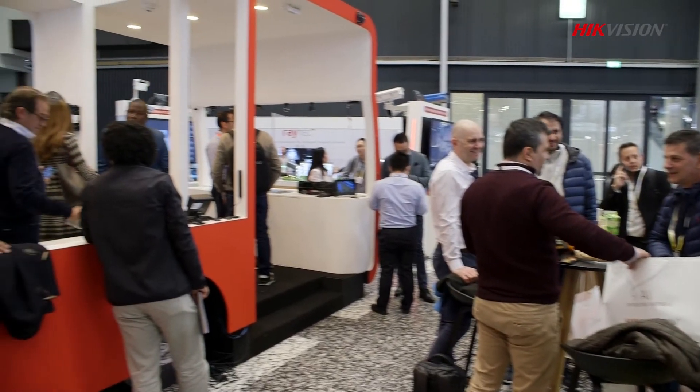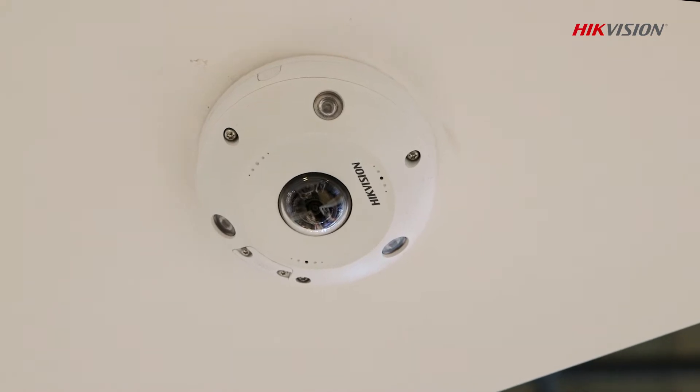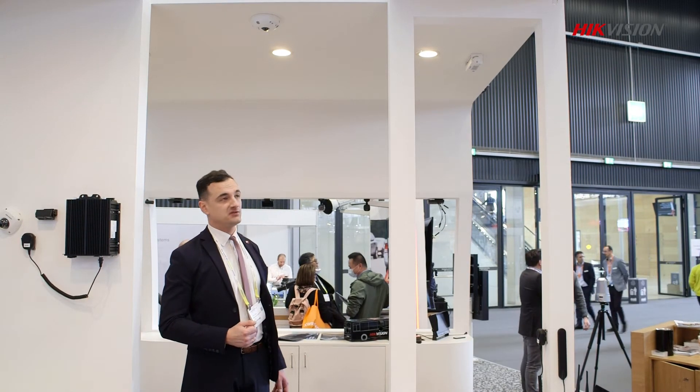Let's go inside to see what we have. Let's start from our most popular part of our solution — our cameras. We offer many different types of cameras, from 2 megapixel to 5 megapixel. We also have fisheye cameras, even 12 megapixels. All of the cameras are dedicated for the market, so we provide special certifications. The cameras are vandal proof, fire proof and shock proof.